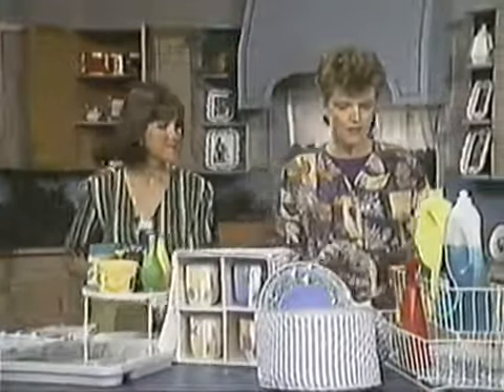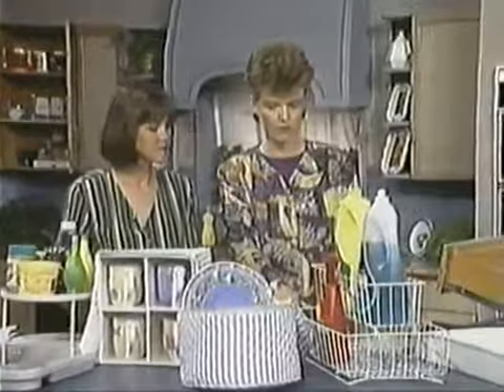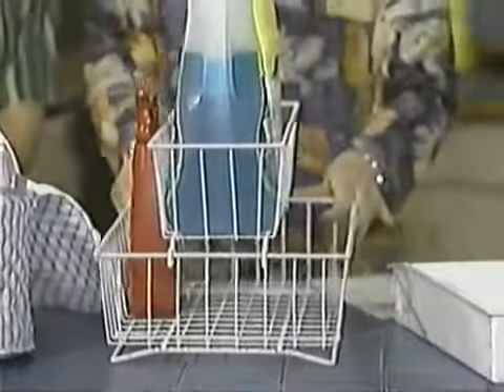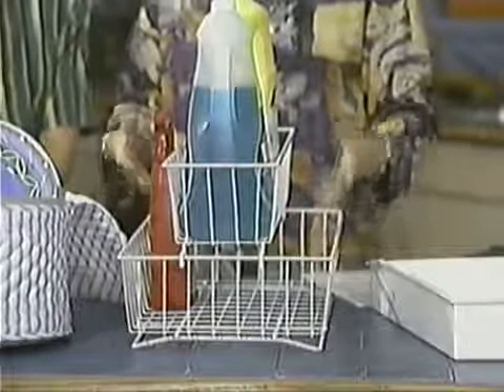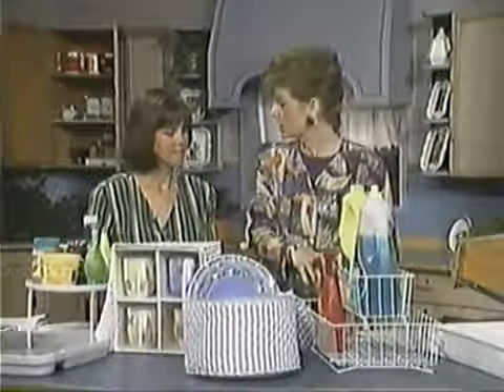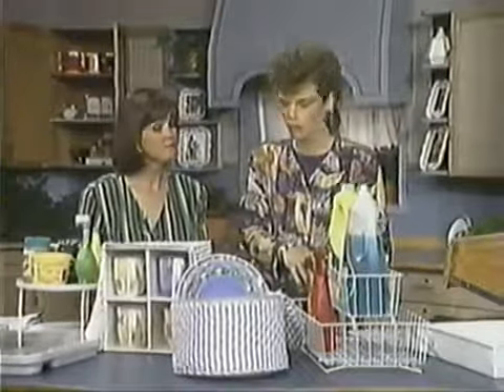This is a really neat organizer — it's on rollers, so it goes in and out of a cupboard-like space under the sink. That space is so inaccessible, but this way you pull it out and you can reach everything. It works under the bathroom sink as well; that works really well.